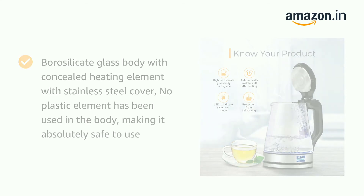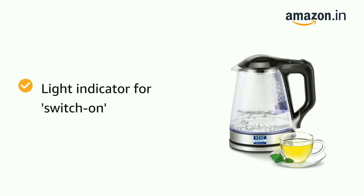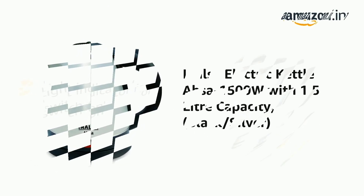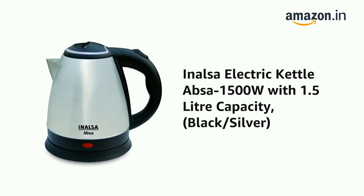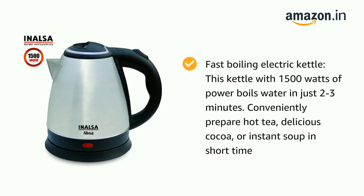The Kent kettle lets you make a sufficient amount in just one batch. The large capacity allows it to prepare tea, coffee, oatmeal, or any other food in a short time, and it can serve four to five people at the same time. My fourth choice is the Inalsa 1.5-liter electric kettle.